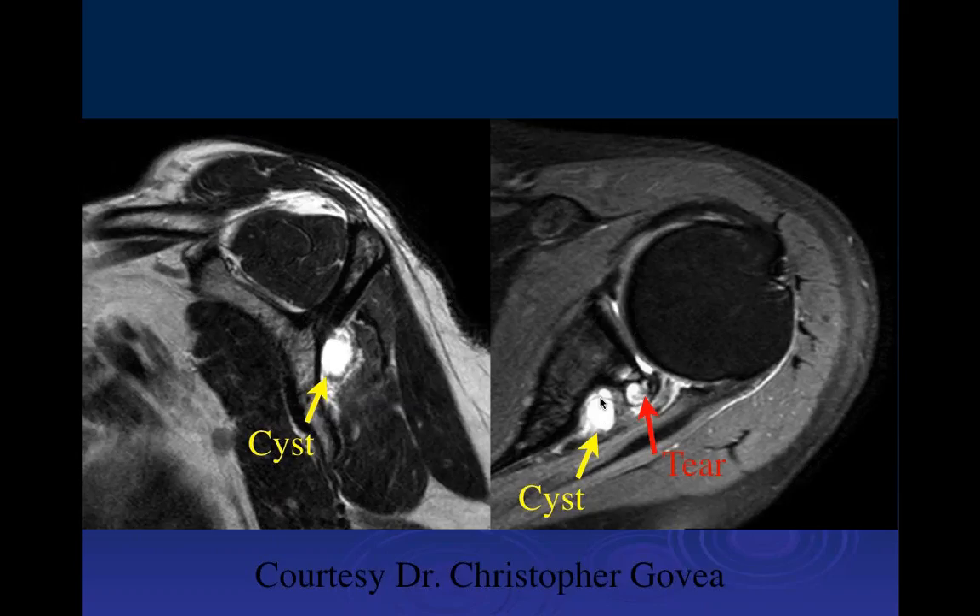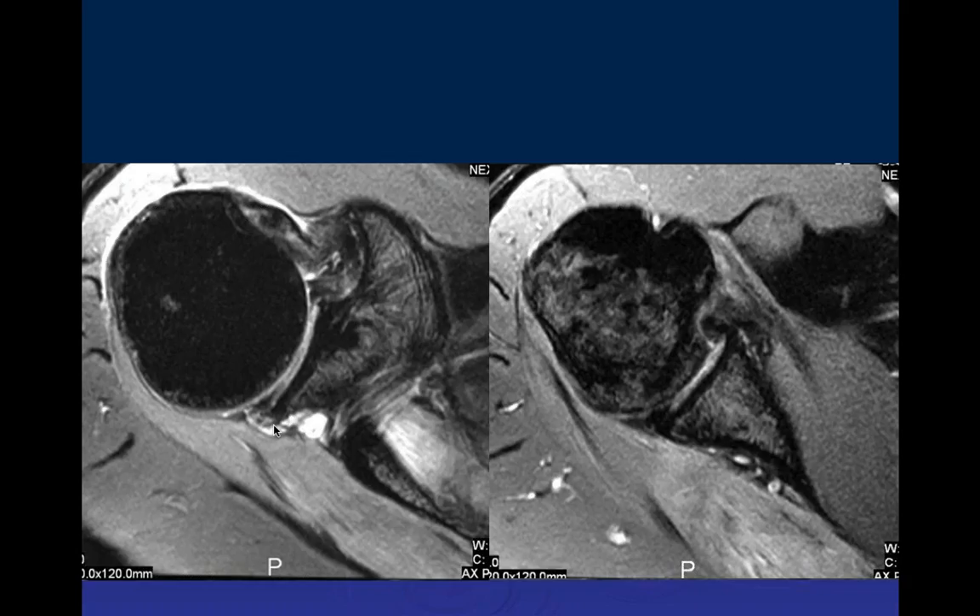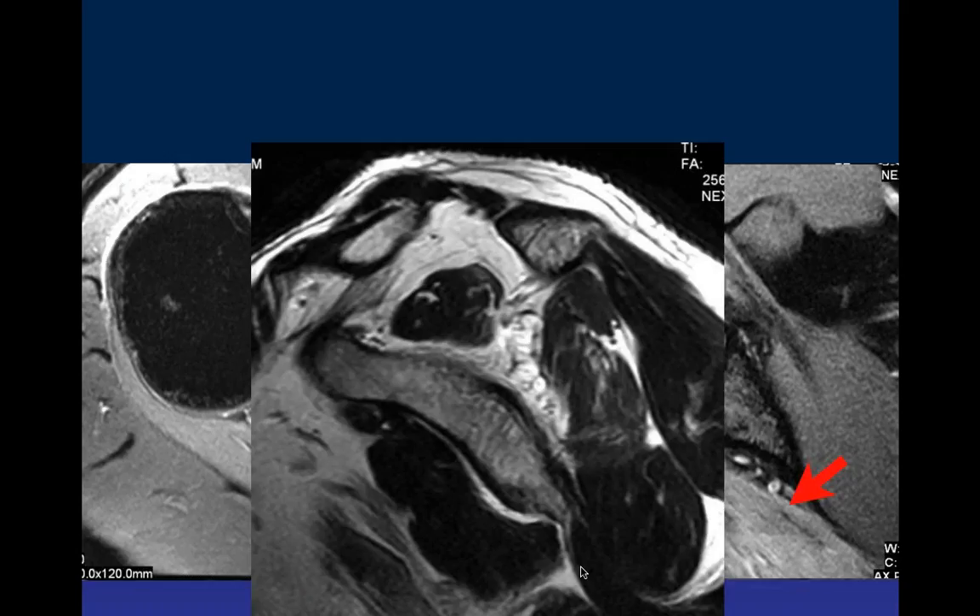Dan, what do you think of this next case? On coronal PD and PD fat-sat images, there are cystic structures arising from the superior labrum extending to the suprascapular notch, and from the posterior labrum. If you have a cyst there, you're worried about the innervation of both the supraspinatus and infraspinatus muscle bellies. There does appear to be increased signal in both muscles, consistent with denervation — there's the cyst causing nerve compression affecting both supraspinatus and infraspinatus.